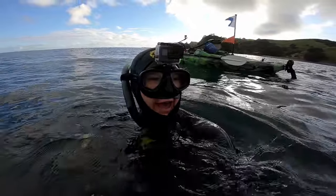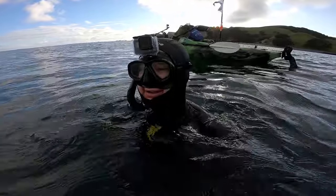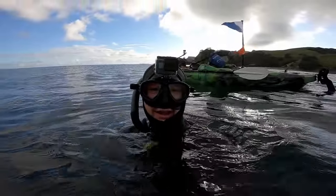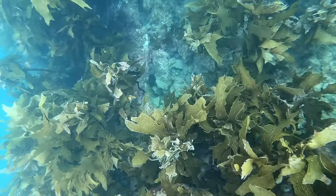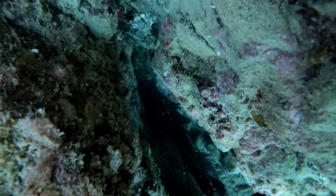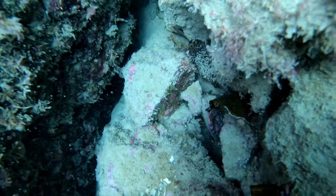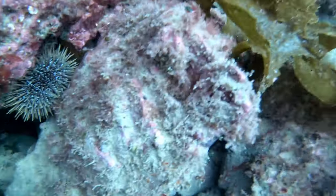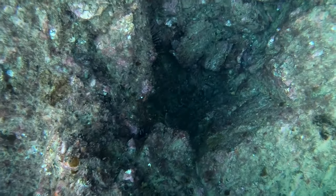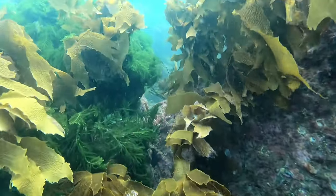I've just gone down for the first dive and literally the first rock I look under, there's a nest of packhorse crayfish down there - that is an awesome start to the day. Welcome back guys, it's been a while since I've done a dive video. During the winter I was mainly focused on targeting bluefin tuna, doing lots of fishing off the Eastern Bay of Plenty, but now that we're moving back into spring I'm out here diving again, looking for some crayfish.